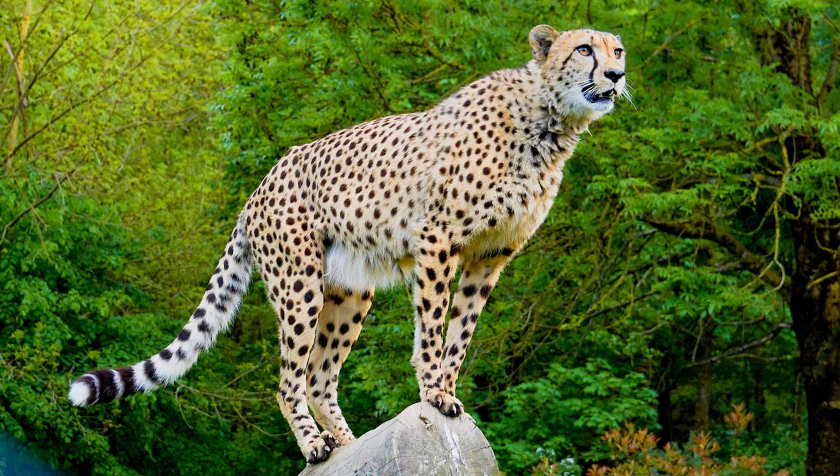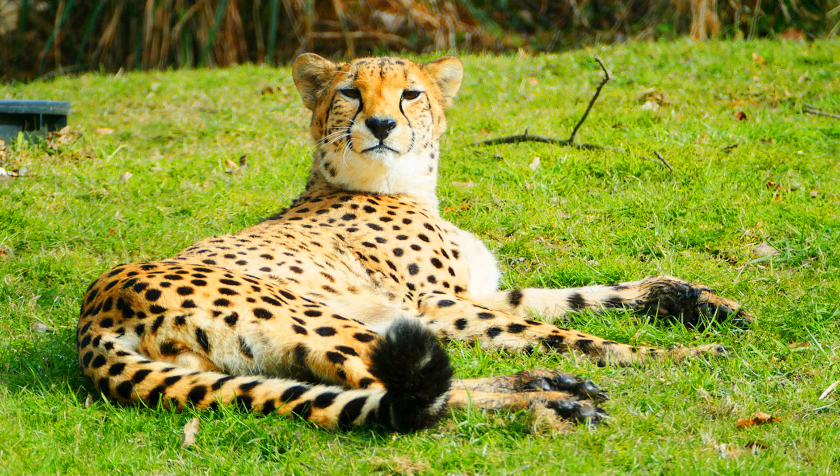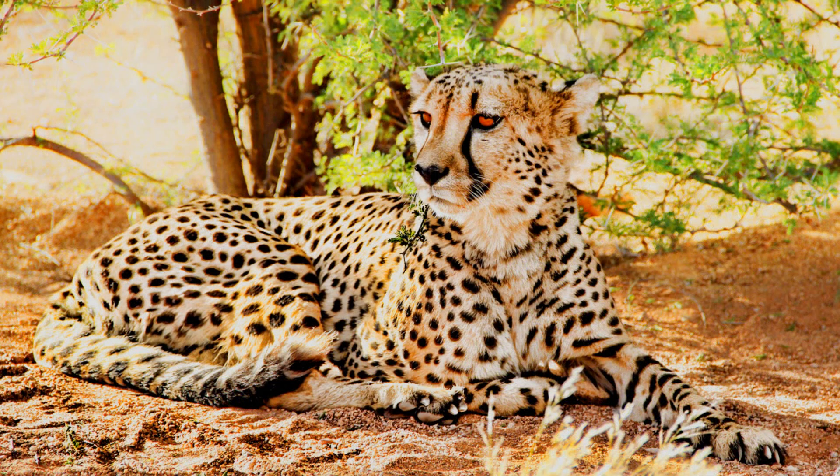The tail of a cheetah is long and muscular. It has rings toward the end and a fluffy white tuft on the tip. The cheetah needs to use its tail to steady itself while running and to keep its balance when it makes sharp twists and turns.